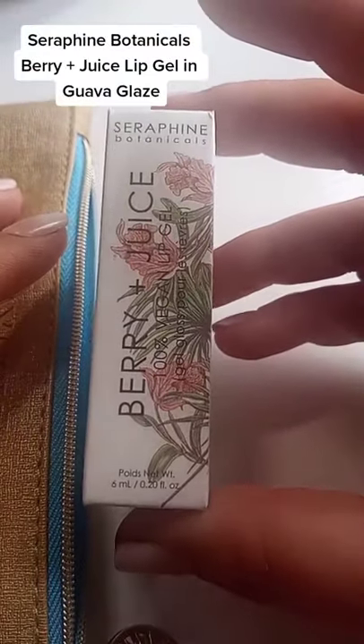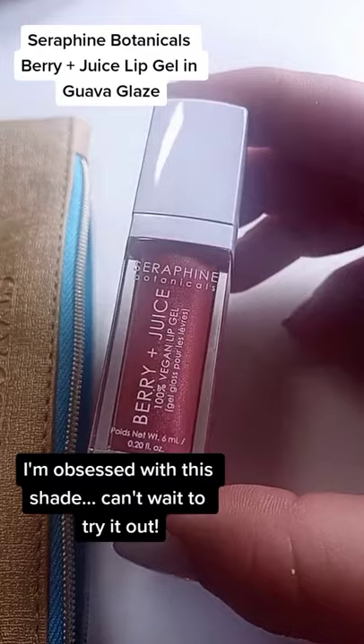This is a lip gel from Seraphine Botanicals. I'm really obsessed with this shade.